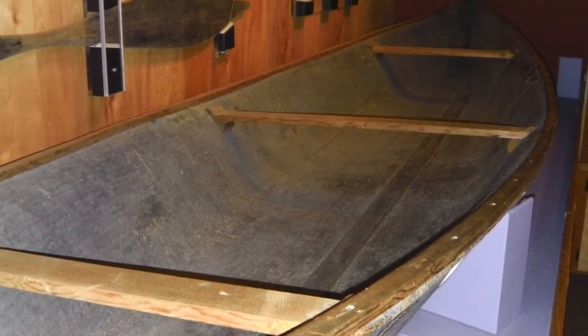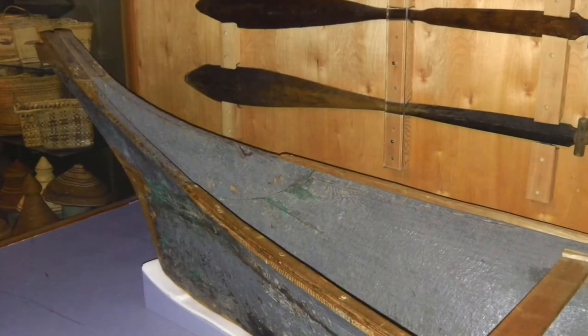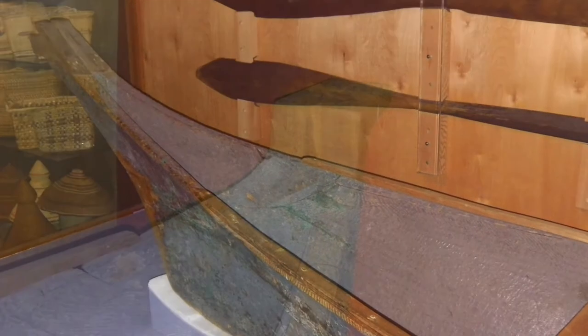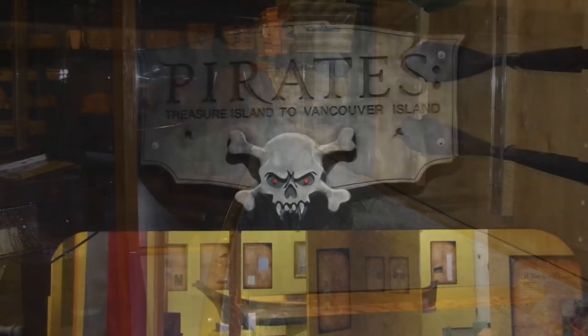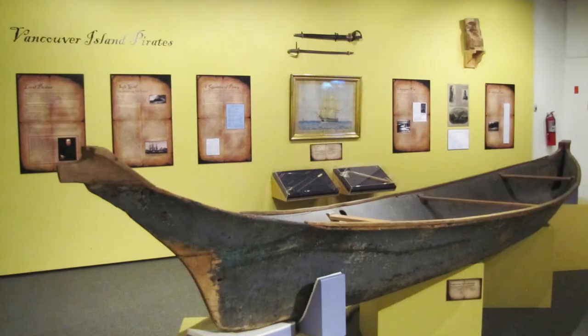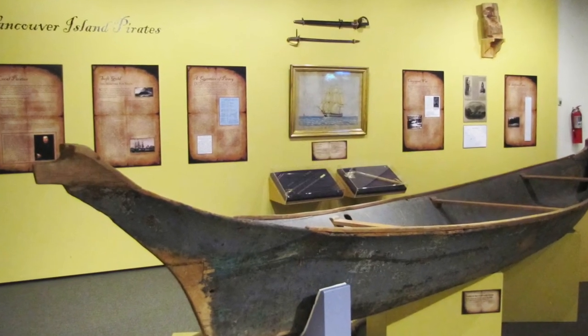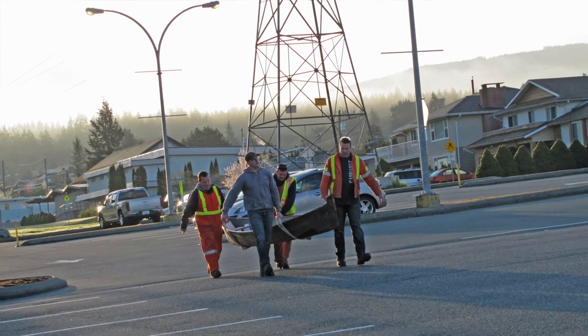Following the repairs, the canoe was returned to Port Alberni and eventually put on display at the Alberni Valley Museum, where you can still find it today. The canoe is typically on display in the museum's front gallery, though we did use it in one of our temporary exhibits in 2015. The canoe is actually too long to be carried through the museum — it won't fit around all the twists and turns — so it was carried out the front door and through the parking lot and then through a side door into the temporary gallery.